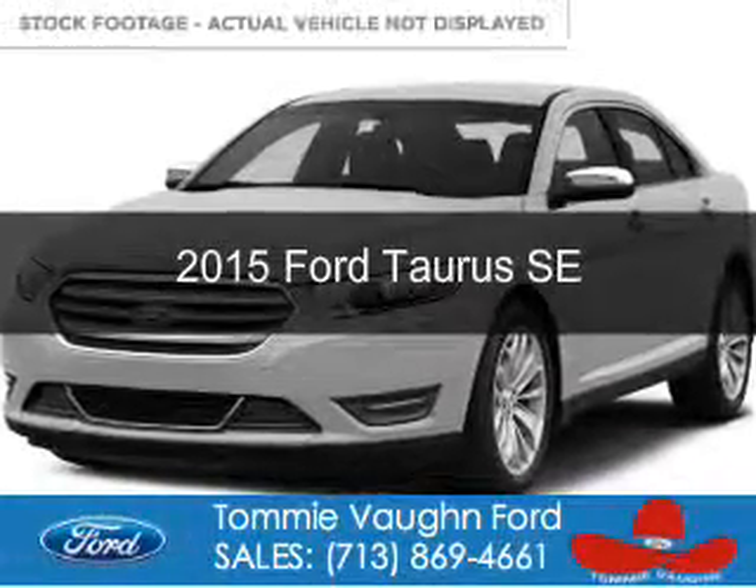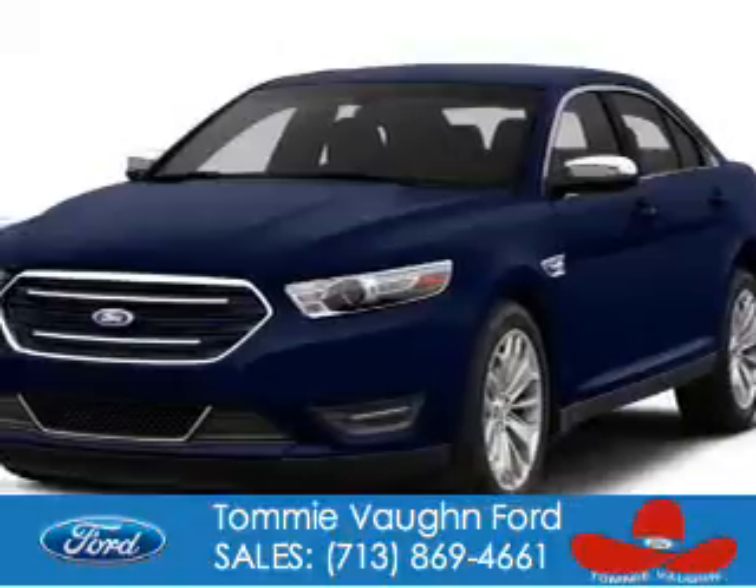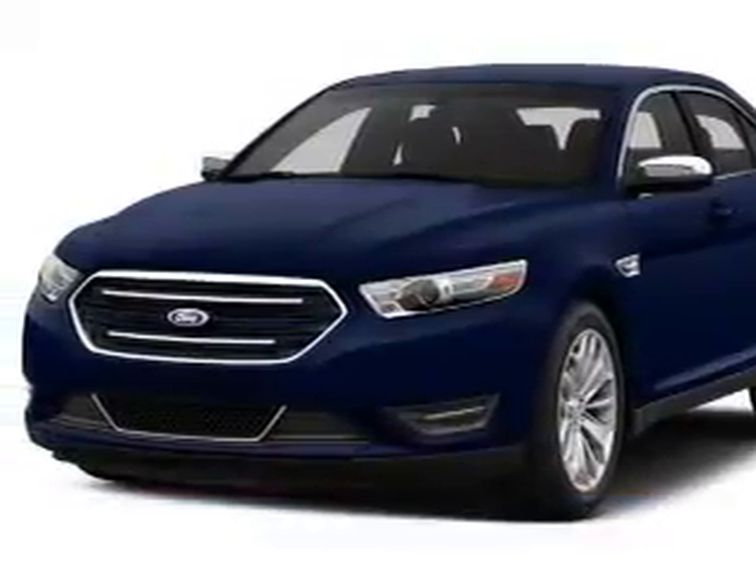This could be the vehicle you're looking for. Powered by front-wheel drive, a 3.5-liter, six-cylinder engine, and a six-speed automatic transmission.